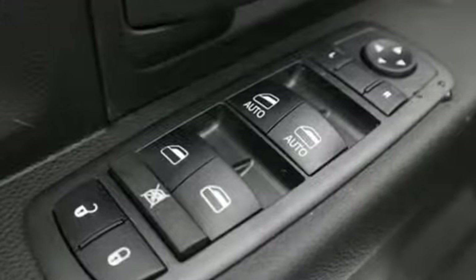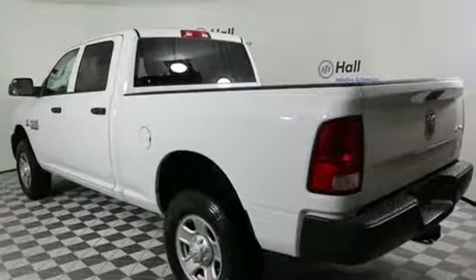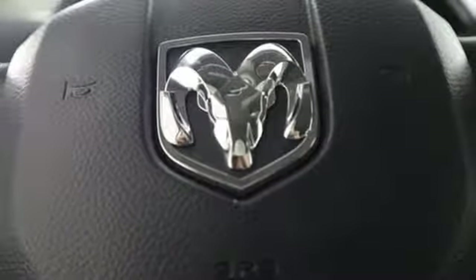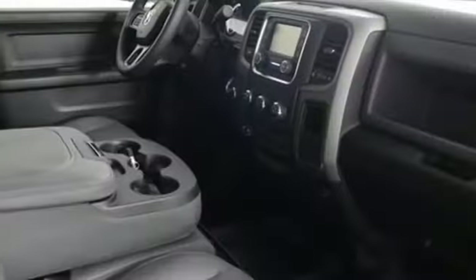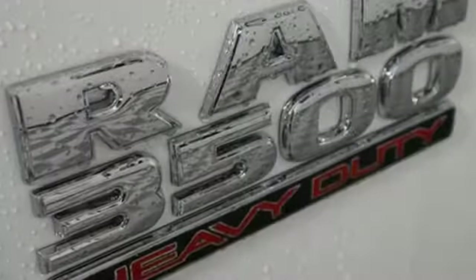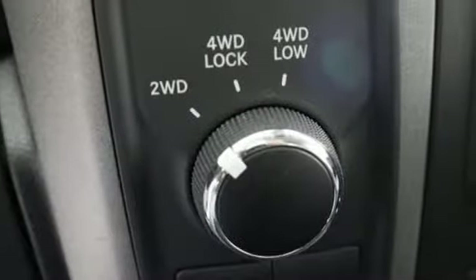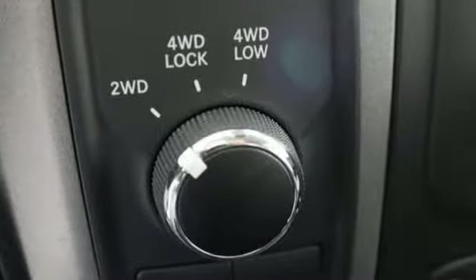Plus it offers an exciting list of features: Turbo i6 engine, electronic shift on the fly, automatic transmission, trailer brake controller, streaming audio, wireless phone connectivity, manual tilting steering column, trailer hitch receiver, heavy duty shocks, rear parking sensors and power heated mirrors.